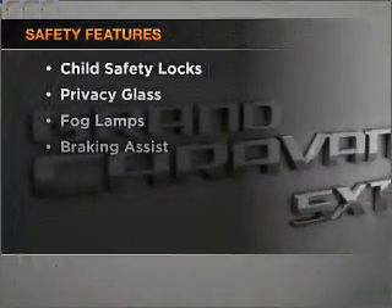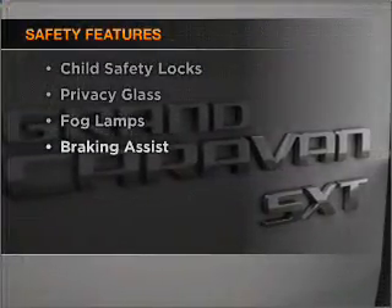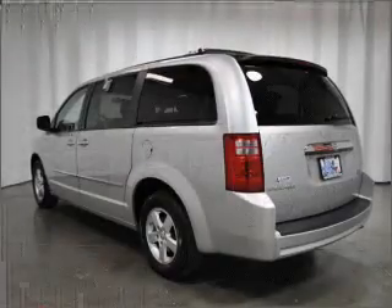If safety is a high priority, rest assured knowing that these top safety components are included. Front ventilated disc.